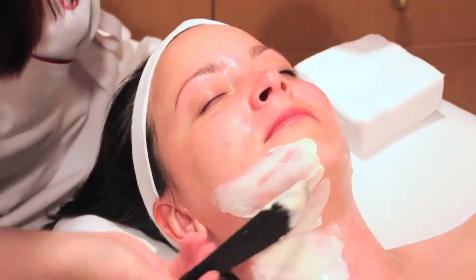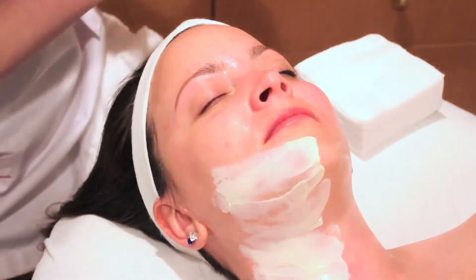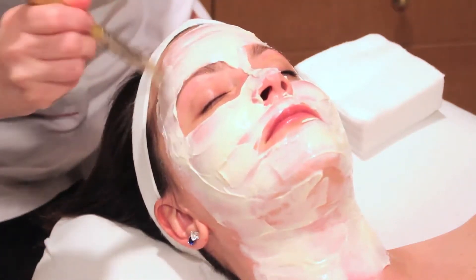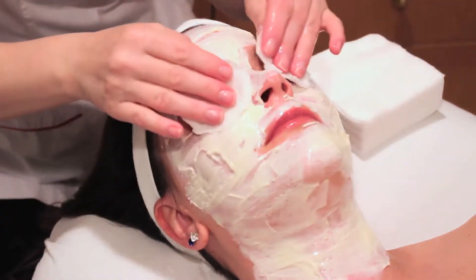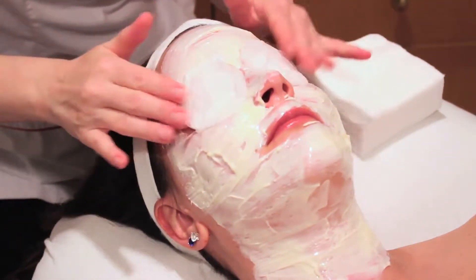Step four of the Botanove Facial is the Clary Mask, with pure vitamin C. This mask stays on for about ten minutes to activate. It lightens pigmented skin, creates radiance, and regenerates the elastic fibers of the skin.